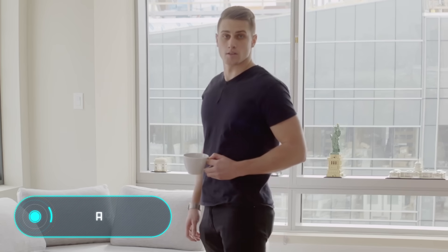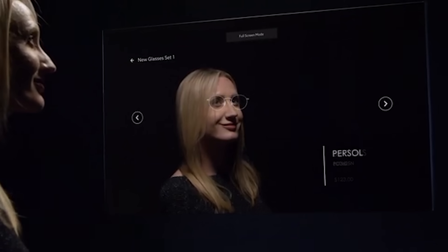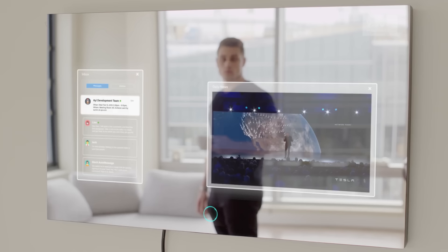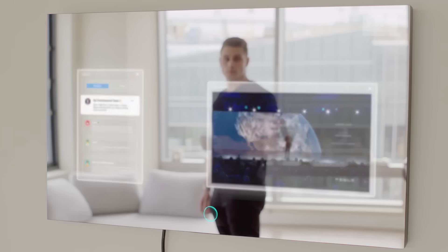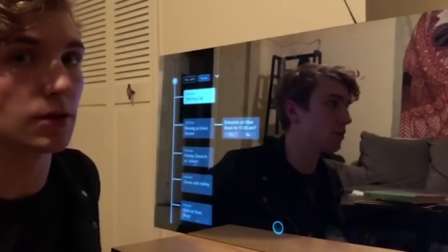IE — every year, more and more household items and pieces of furniture become smart, and mirrors are no exception. IE will wish you a good morning, remind you of your plans for the day, show you the weather, and of course it will function as a normal mirror.